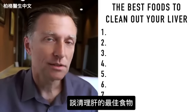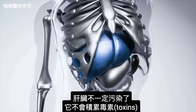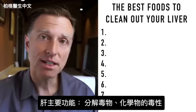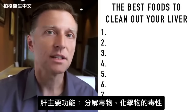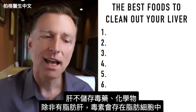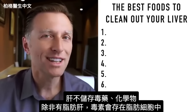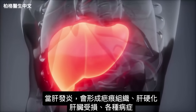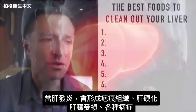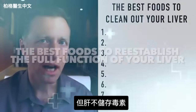Today, we're going to talk about the best foods to clean out your liver. Your liver is not necessarily dirty — it doesn't accumulate toxins. Its main function is to detoxify toxins, poisons, and chemicals, but it's not a storage facility for poisons and chemicals unless you have a fatty liver, because these toxins are stored in your fat cells.